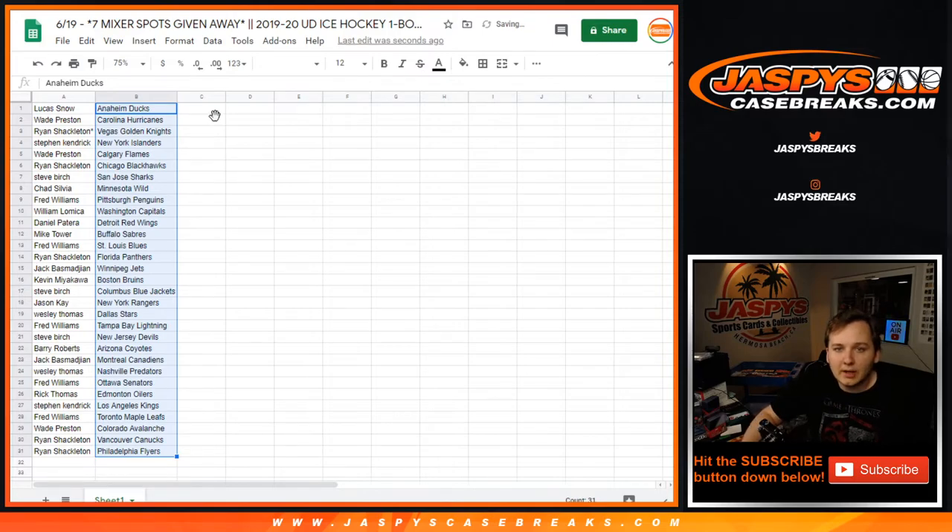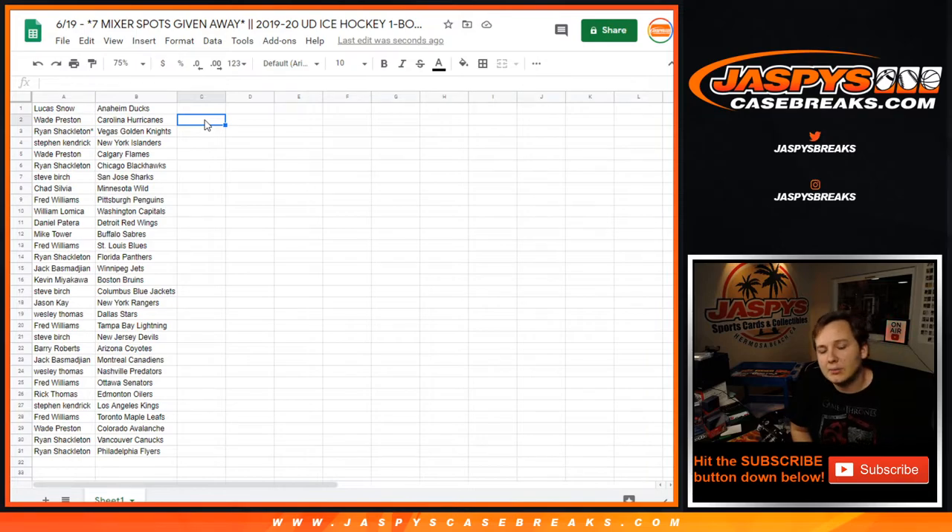Lucas Ducks, Wade, Preston Hurricanes, Ryan Knights, Stephen K Islanders, Wade Flames, Ryan Blackhawks, Steve Sharks, Chad Wild, Fred Penguins, William Caps, Daniel Red Wings, Mike Sabres, Fred Blues, Ryan Panthers, Jack Jets, Kevin Bruins, Steve Blue Jackets, Jason Rangers, Wesley Stars, Fred Lightning, Steve Devils, Barry Coyotes, Jack Canadians, Wesley Predators, Fred Senators, Rick Oilers, Stephen K Kings, Fred Maple Leafs, Wade Avs, Ryan Canucks, and Flyers.